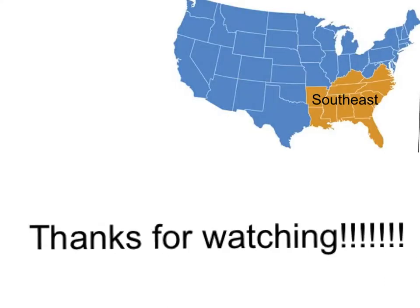The highlighted area on the U.S. is the Southeast. Thanks for watching!